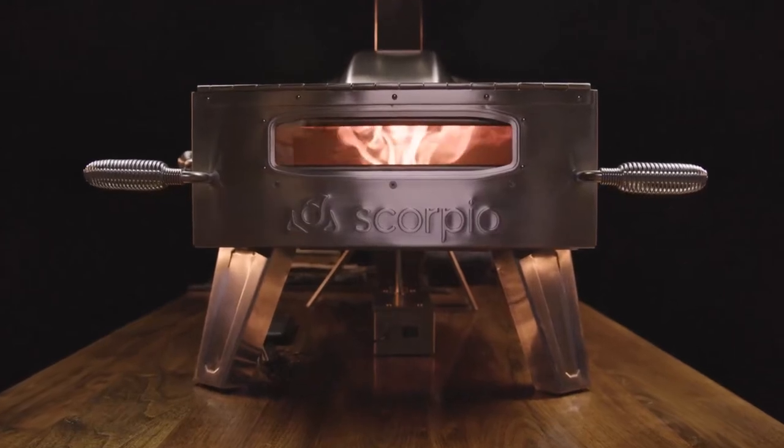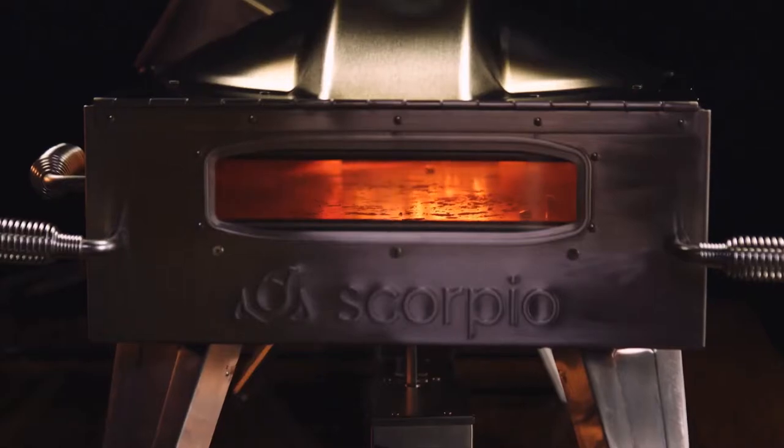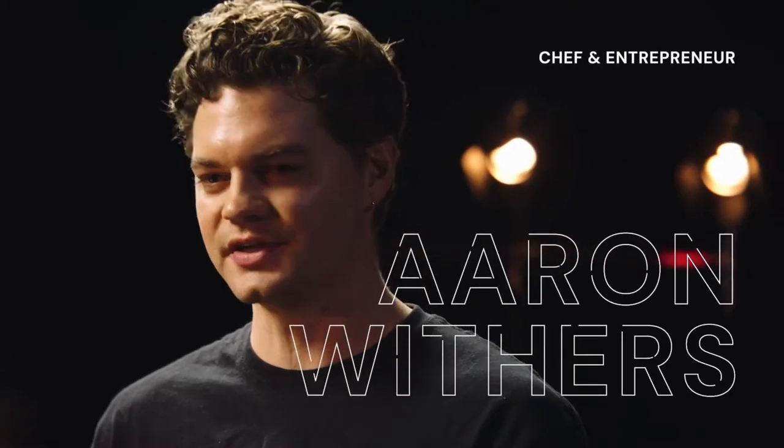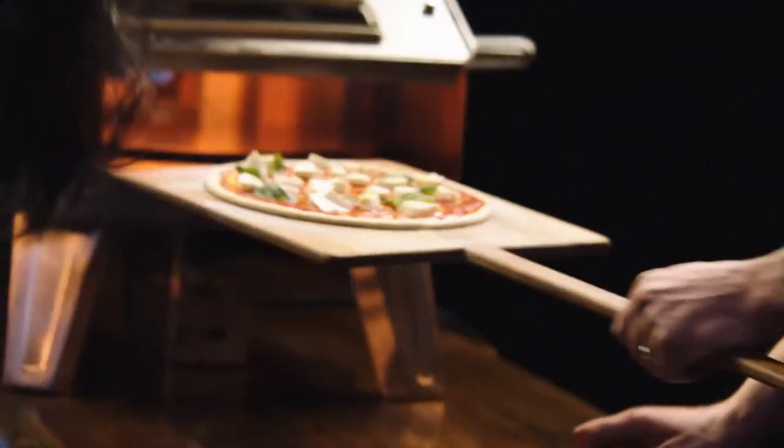What makes this oven so nice is not only does it get up to 900 degrees, but the stone is rotating inside. A lot of the finesse with pizza comes with turning it and figuring out when and how to cook it evenly — you don't even have to do any of that with this one. It leaves no room for error pretty much.